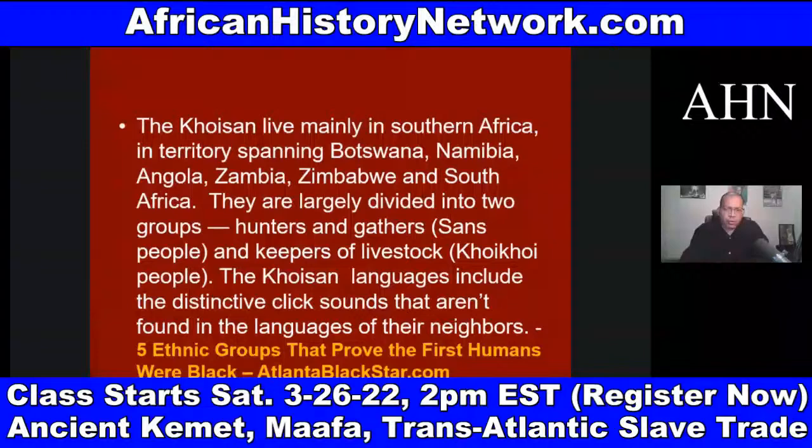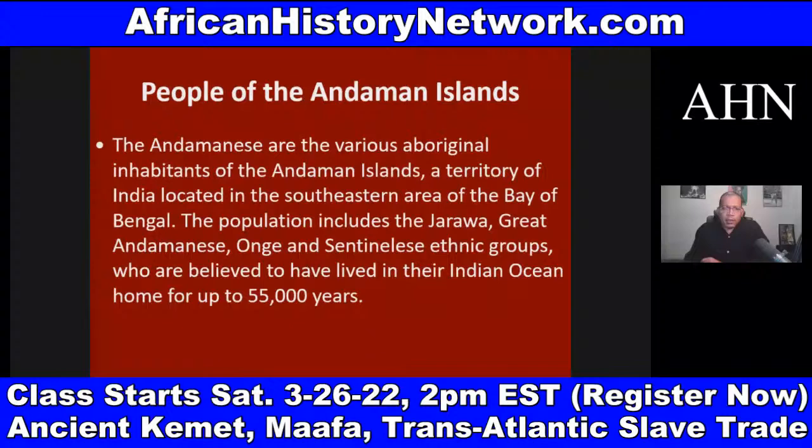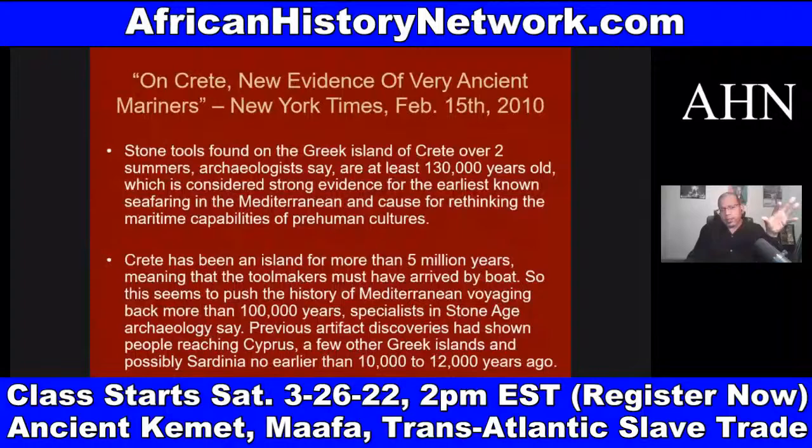The Khoisan languages include distinctive click sounds not found in the languages of their neighbors. AtlantaBlackStar.com has a good article called 'Five Ethnic Groups That Prove the First Humans Were Black.' And we also have the people of the Andaman Islands as well. There are a number of different archaeological discoveries that will totally blow your mind — they're causing archaeologists, paleontologists, and scientists to understand that all of this is much older than we thought, and they have to keep pushing the timelines back.